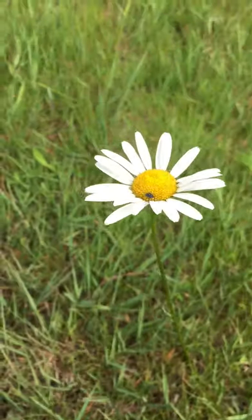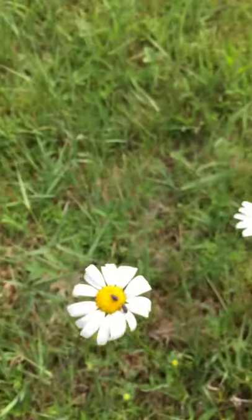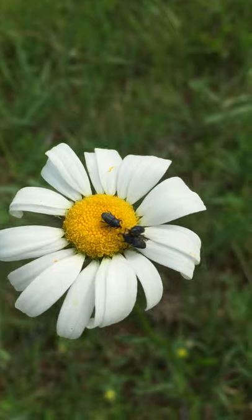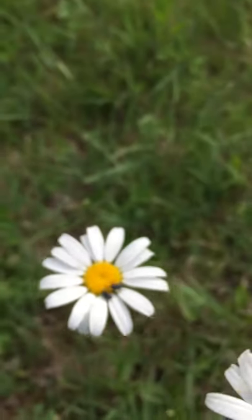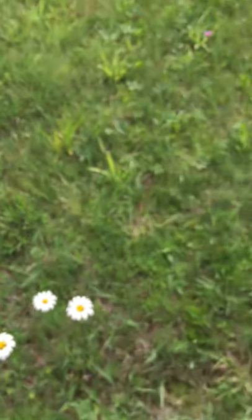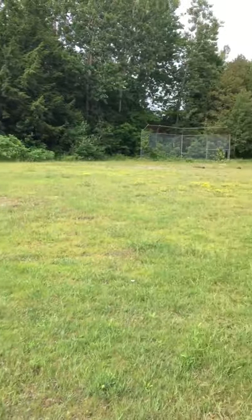That's it for this one — I hope you guys enjoyed that. Here are a couple more shots of the daisy. These beetles, whatever they are, they're loving this thing. Alright guys, have a great day and we will be back soon. Hope you enjoyed!